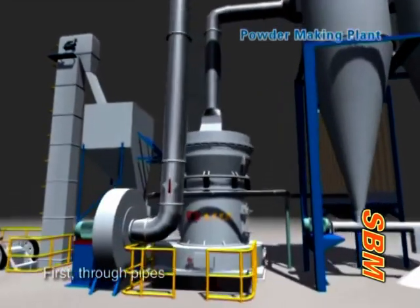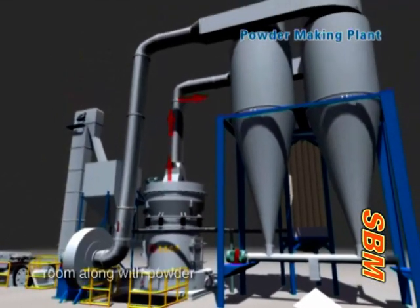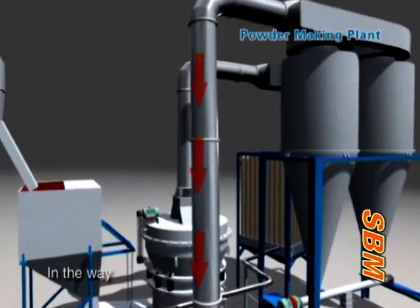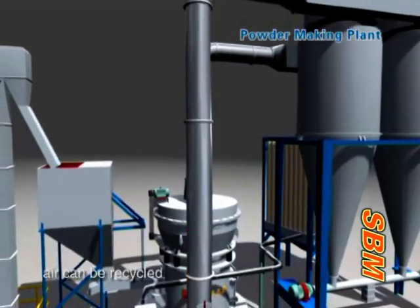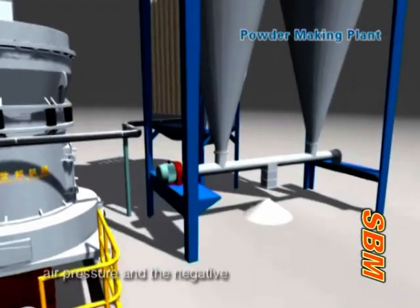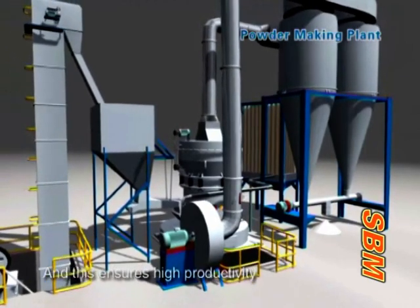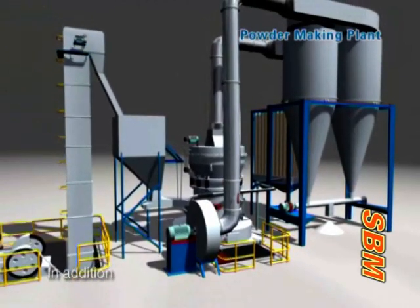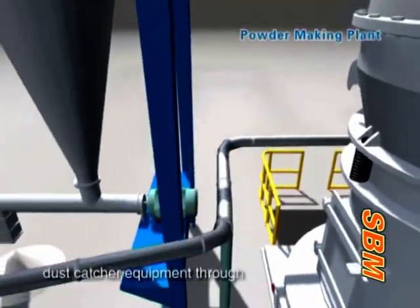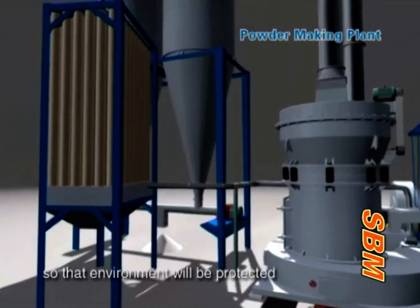Through pipes, air from the blower enters the cyclone collector above the storage room along with powder, and then returns to the blower through the return pipe, so air can be recycled. A powder locking equipment under the cyclone isolates the outside positive air pressure from the negative air pressure inside the cyclone, ensuring high productivity. Additionally, residue air and dust from the main unit are transferred to dust catcher equipment through pipes and cleaned there, and the clean air is discharged so that the environment is protected.